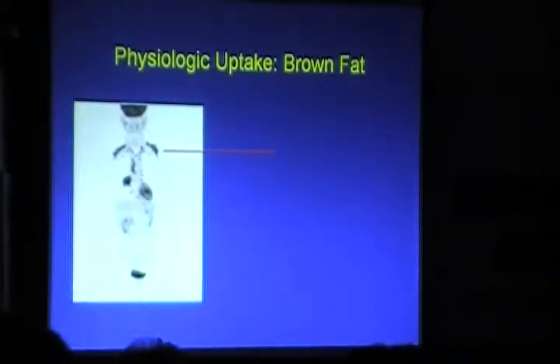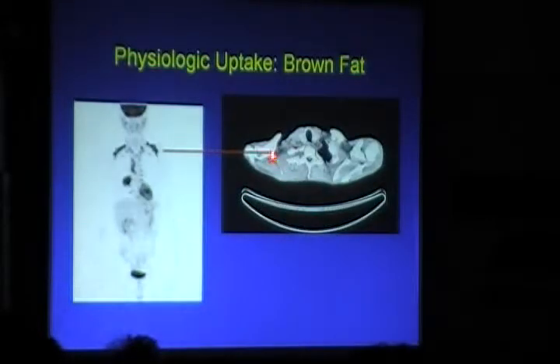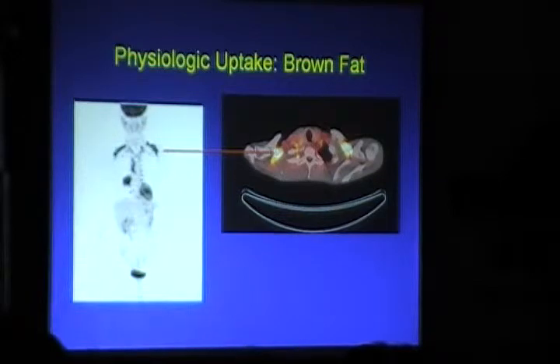Regarding brown fat uptake as a false positive: when the patient is feeling cold, brown fat takes up FDG. On the fused PET-CT, this uptake does not correspond to any anatomical landmarks — so you can identify it as fat, not tumor. This is a well-recognized brown fat uptake pattern.